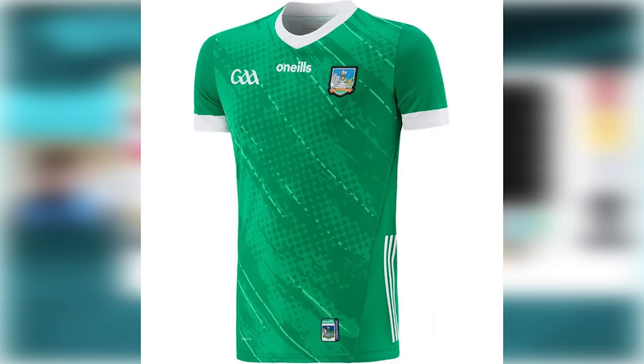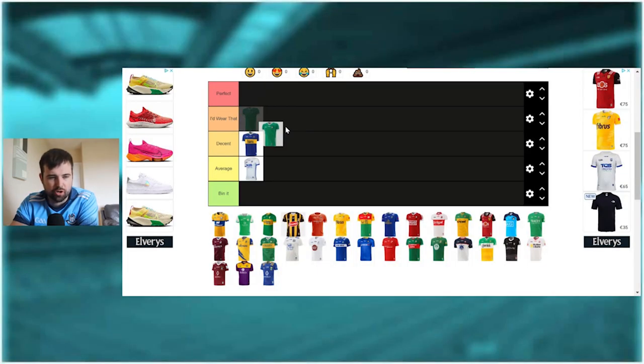The Limerick jersey is interesting because it doesn't have a sponsor - I think it's actually the only jersey that doesn't have a sponsor on the shirt. I'm leaning towards 'I'd wear it' because I quite like that it's just green and very plain, with a few nice white stripes going through it. I'd put it in 'I'd wear it' - I don't like sponsors on GAA jerseys and if they could all just not have any writing on them I think it would be great. I think it's a decent jersey.